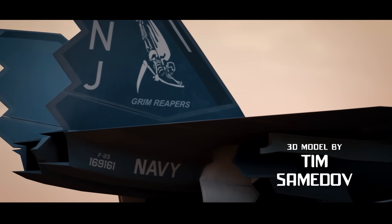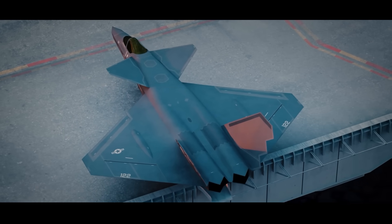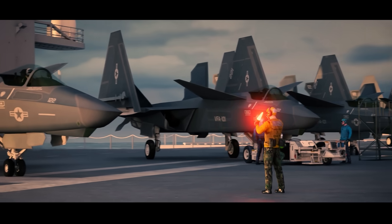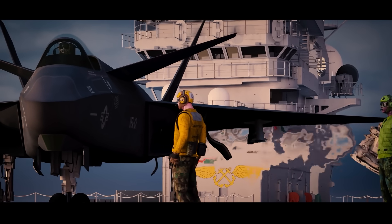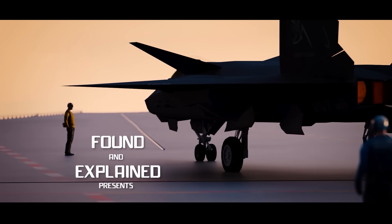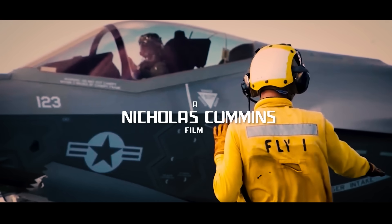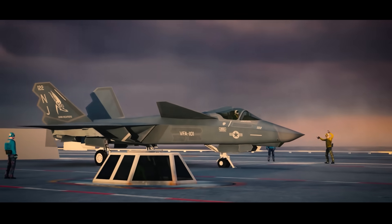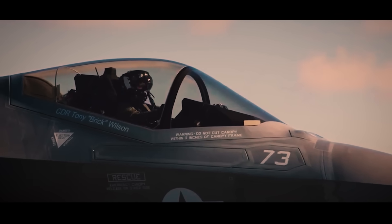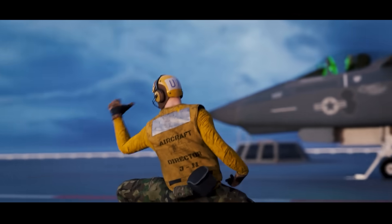If you think you've seen everything with the experimental YF-23, you're wrong. There was one other design. It was to be the Navy's 5th Gen multi-role aircraft — stealthy, maneuverable, and ready to hit that highway to the danger zone. But it would face political opposition, technical challenges, and even Lockheed trying to steal the future jet crown for the second time. This is the incredible NATF-23.